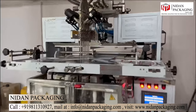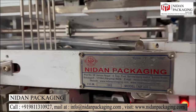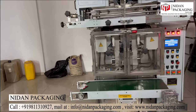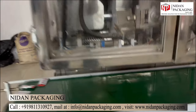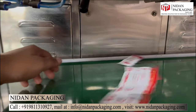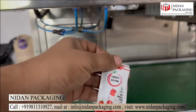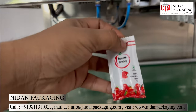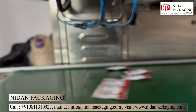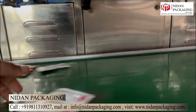Have you ever wondered how challenging it could be to package multiple products simultaneously? Well, the solution to this daunting task lies in a multi-track packaging machine. Imagine a machine that can accommodate two to ten tracks, each with the capability to pack a different product or the same product in varying quantities or sizes. This is the reality with a multi-track packaging machine.